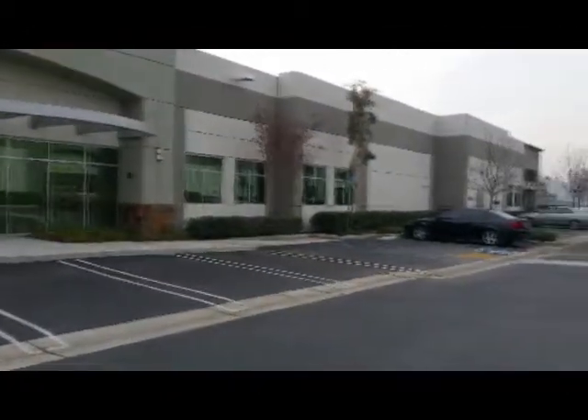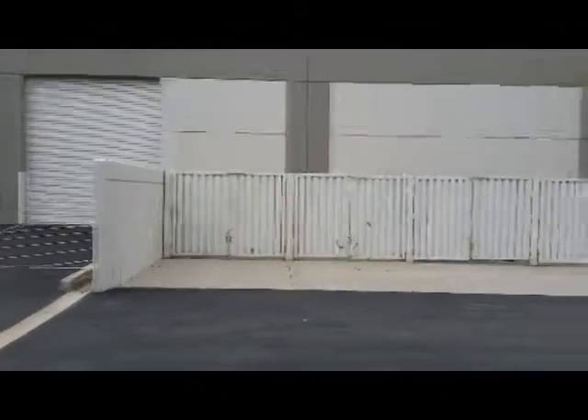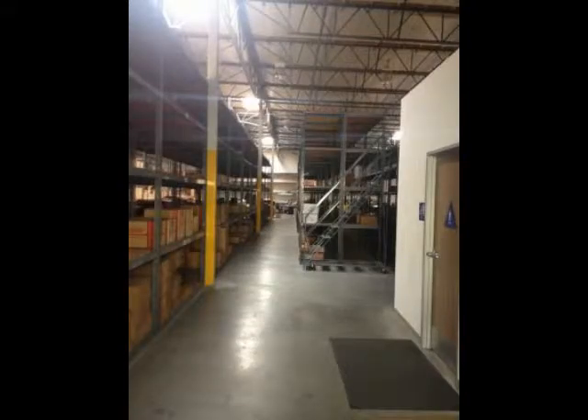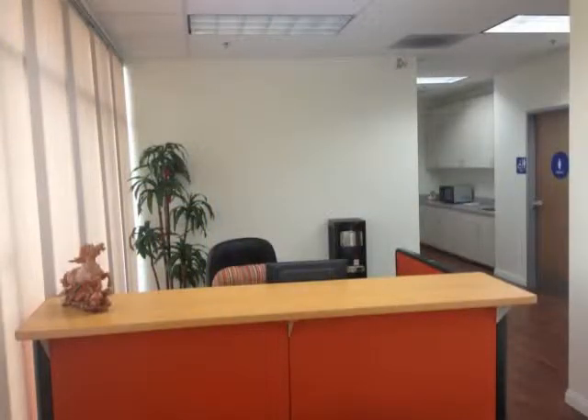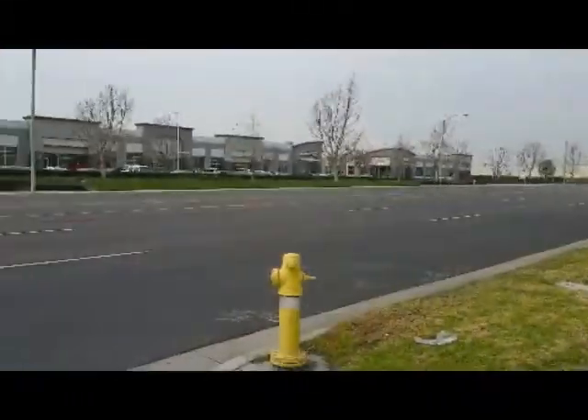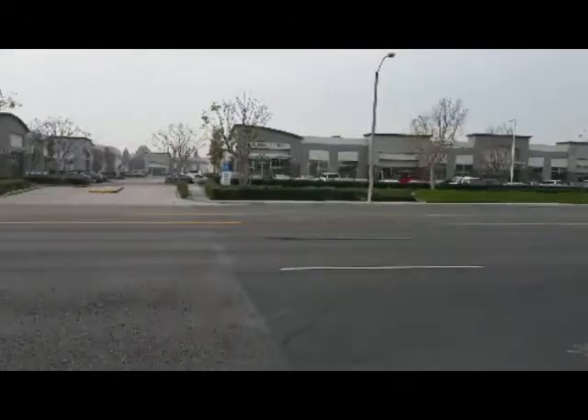This industrial warehouse has two ground-level doors, 16 to 20 feet of clear height, 400 amps of power, and a nicely appointed 900 square foot air-conditioned office. Located less than a mile from the 60 freeway and conveniently located close to all of Southern California.